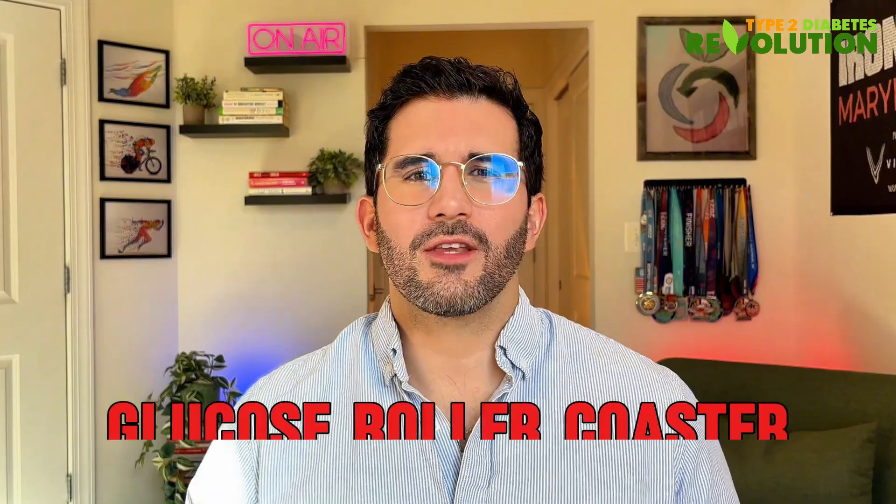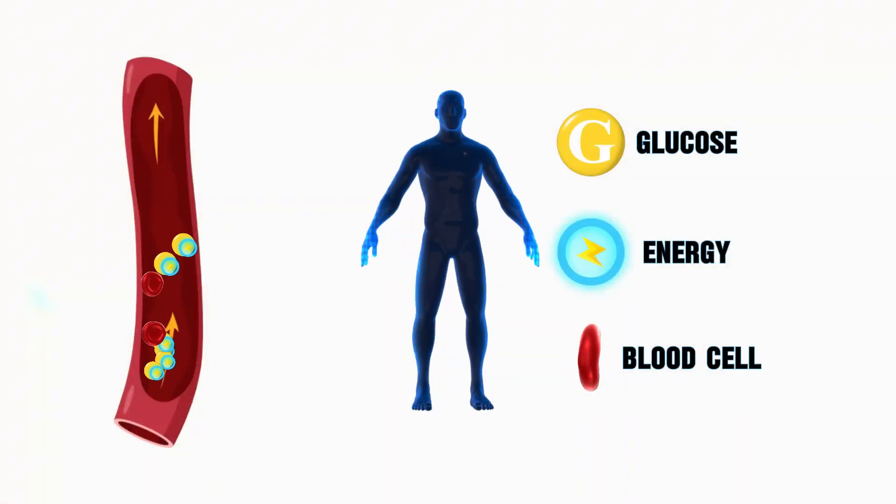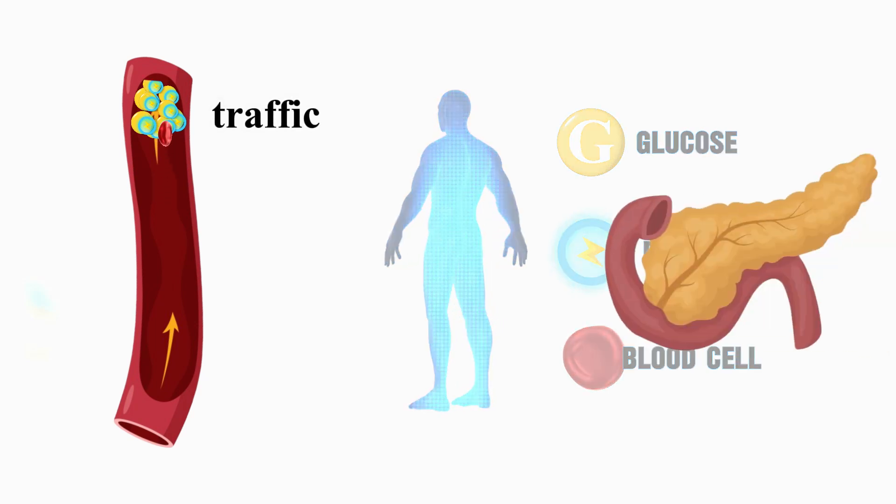This creates what I call the glucose roller coaster. First, you feel energized as all of this glucose is entering your body. But then, as your body struggles directing that traffic jam, it overcompensates by secreting more and more insulin. When insulin surpasses a certain threshold, your blood sugar comes crashing down. You know that 3 p.m. slump that makes you go for coffee or sugary treats? That's your glucose roller coaster in action.